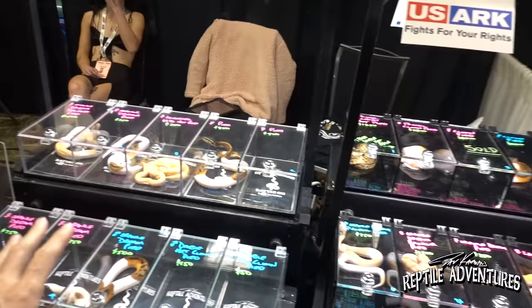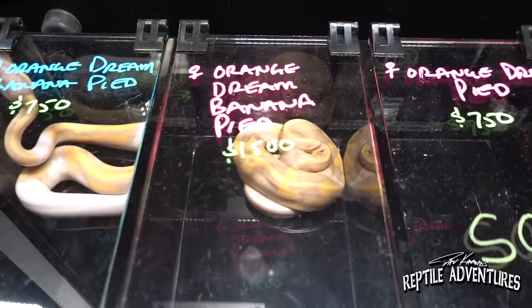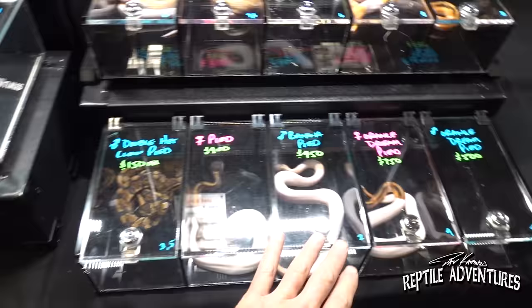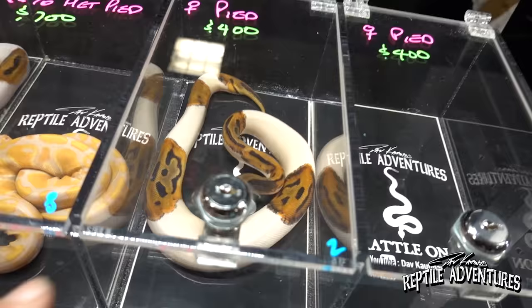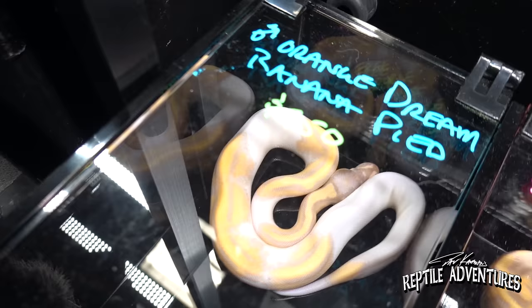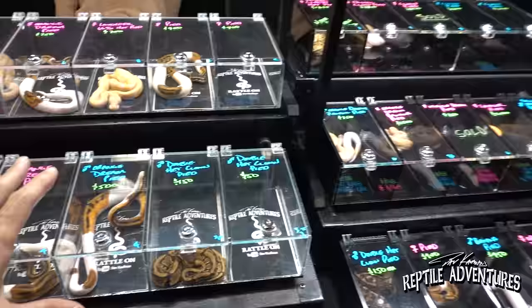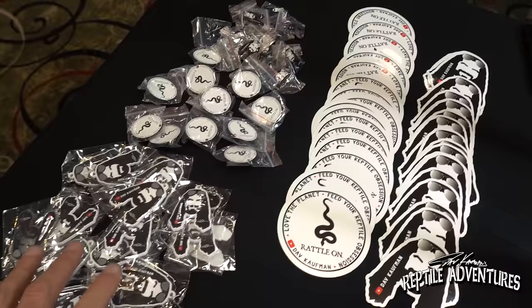Before we take our tour of the October 2022 Tinley Park Reptile Expo, I'm going to show you guys what I have on my table. I had a really good year with ball pythons this year, and these are some of the select ones I chose to bring here to Tinley. A couple of them have already sold, which is really awesome. Orange dream banana pieds I produced this year, tons of really cool orange dream pieds, regular pieds, a really awesome lavender pied, and a pastel clown pied. I also have Dave merch and Rattle On merch over here.